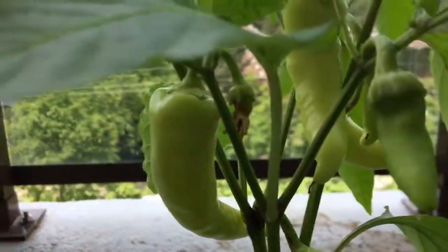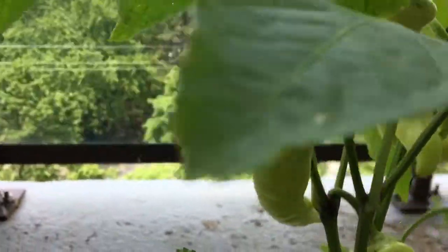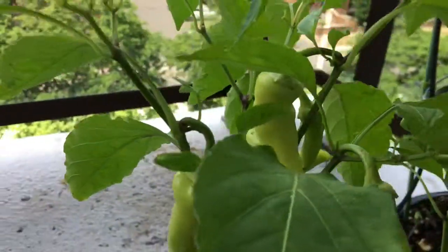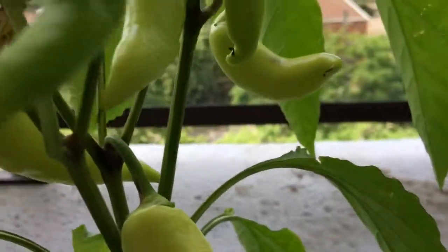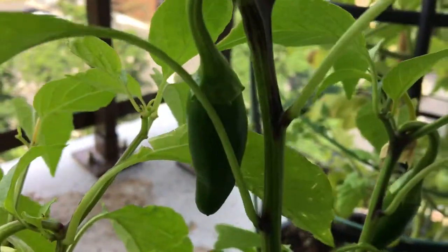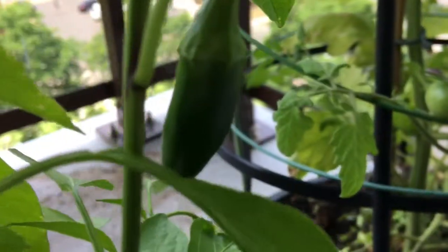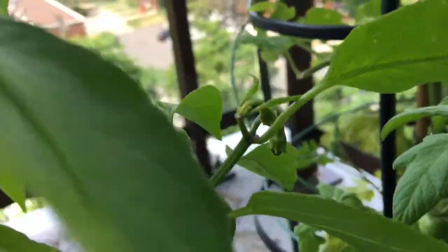The banana pepper plant is doing very well. They're growing lots of these. They got these green jalapeños — these have started to grow. That's something we didn't really see last week.